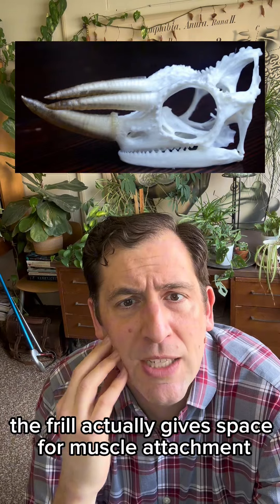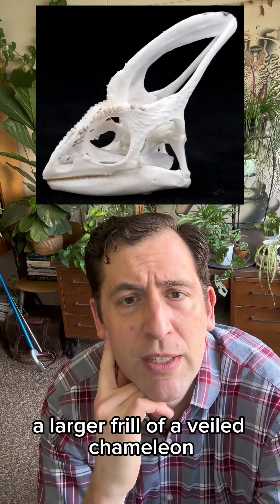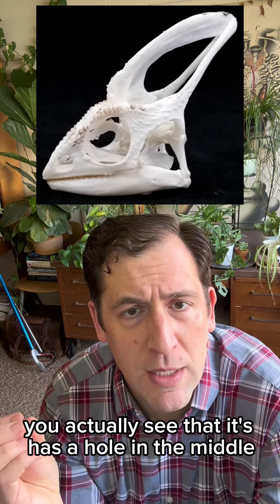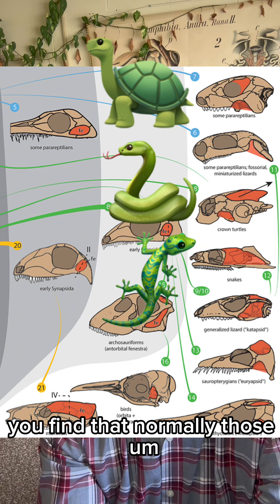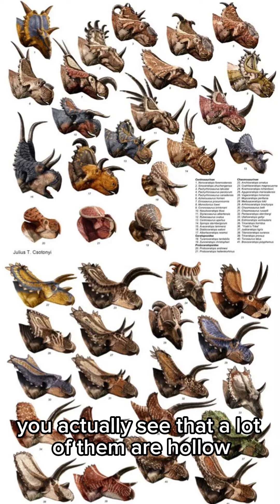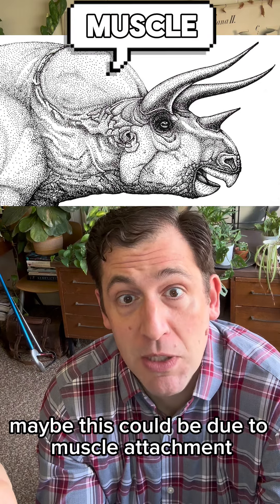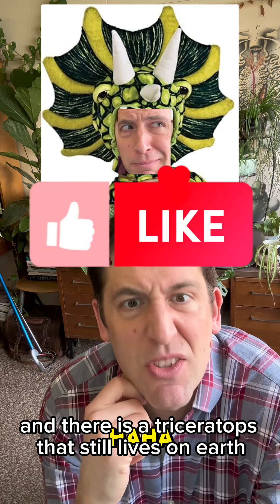The frill actually gives space for muscle attachment. And if you look at the frill — a larger frill of a veiled chameleon — you actually see that it has a hole in the middle. If you look through holes in a skull across all vertebrates, you find that normally those fenestra are for muscle to fill the space. And so these big frills in triceratops — a lot of them are hollow and have a hole in the middle — so we think maybe this could be due to muscle attachment. Amazingly cool. And there is a triceratops that still lives on Earth.